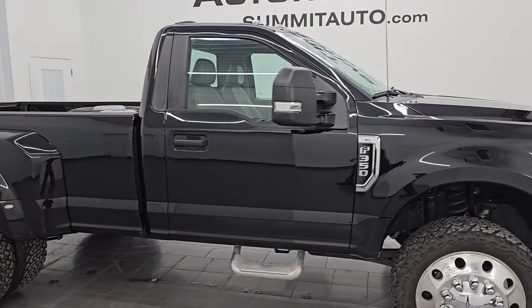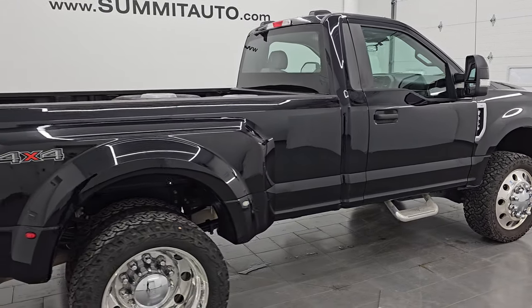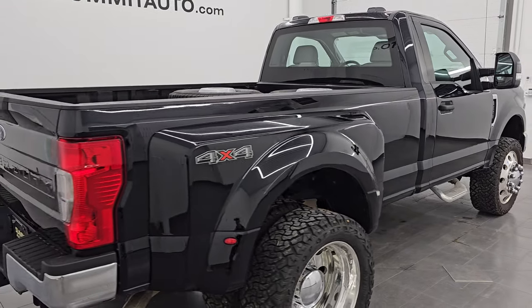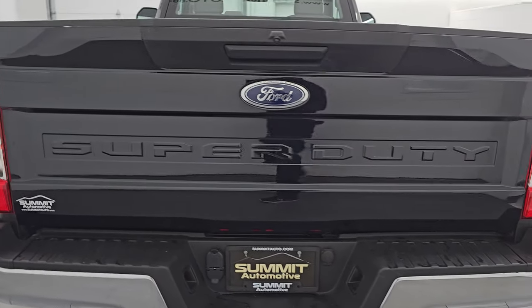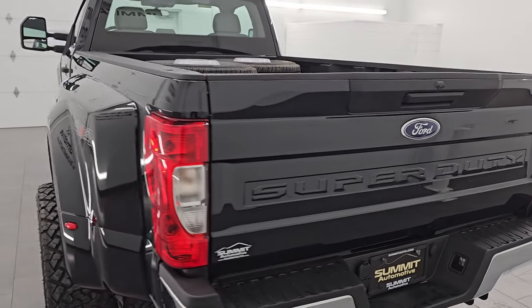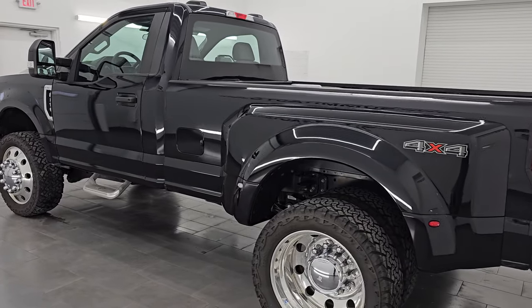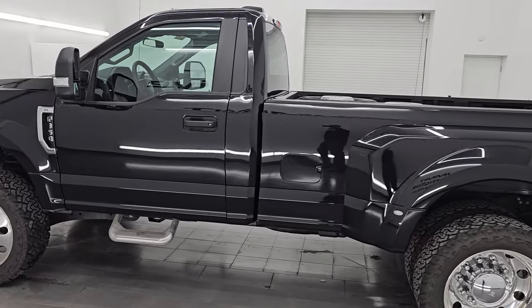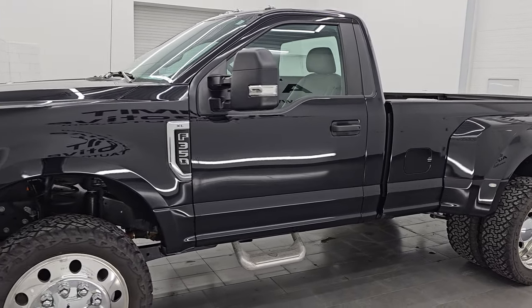Hey, this is Brett. I hope everybody's having a great day out there today and I am super excited to go over this ultra clean 2020 Ford F-350 regular cab long box dual rear wheel XL package. This is stock number 15010Z. I am here at Summit Automotive in Fond du Lac, Wisconsin — your new and used heavy duty truck headquarters.